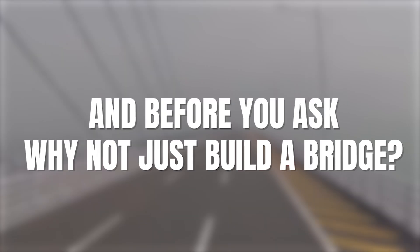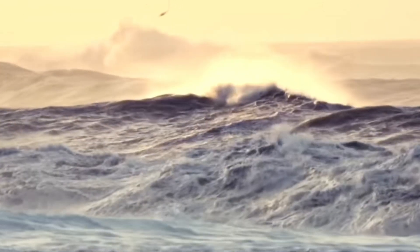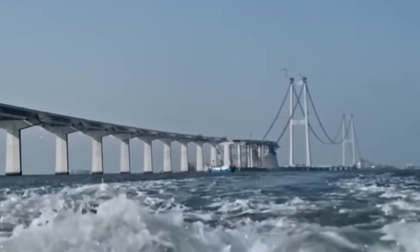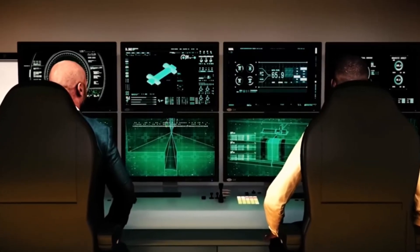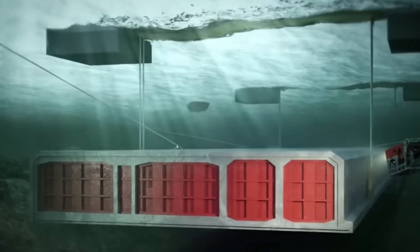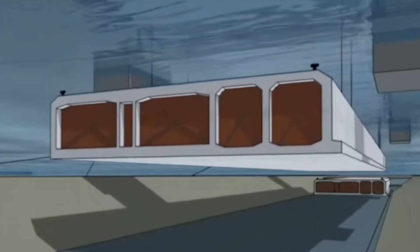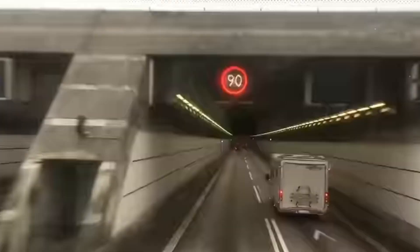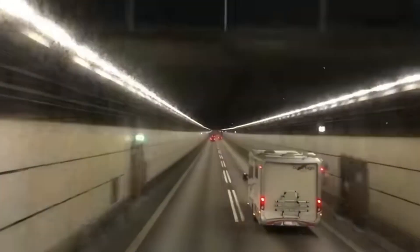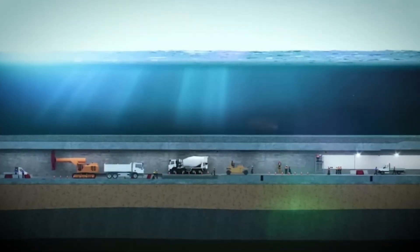You may ask: why did they not just build a bridge? As it turns out, the Fehmarn Belt Strait is prone to high winds and rough weather, which is no good for long bridges. Hence, the tunnel option was taken. And while a bored tunnel might sound like a high-tech option, it was ruled out quite early on — the seabed just isn't drill-friendly. That's why Denmark turned to a homegrown speciality, the immersed tunnel. It's a method with a solid track record, and it checks the boxes for safety, cost, and environmental impact.